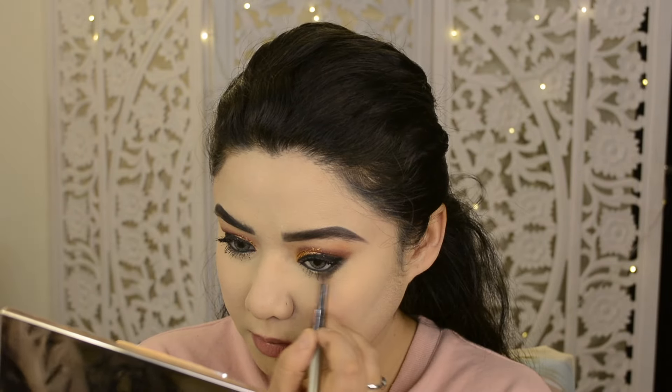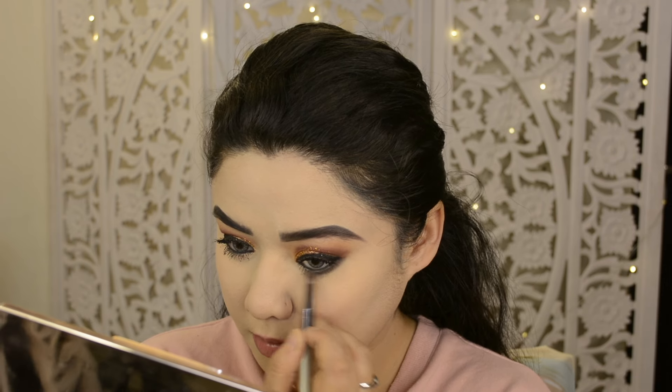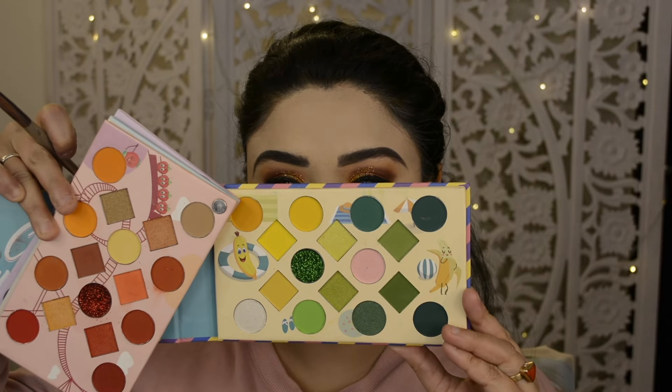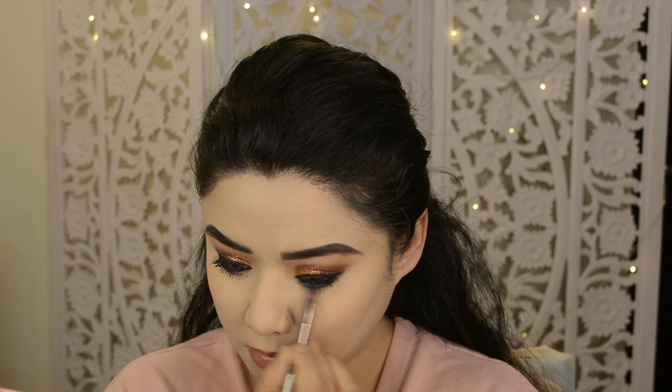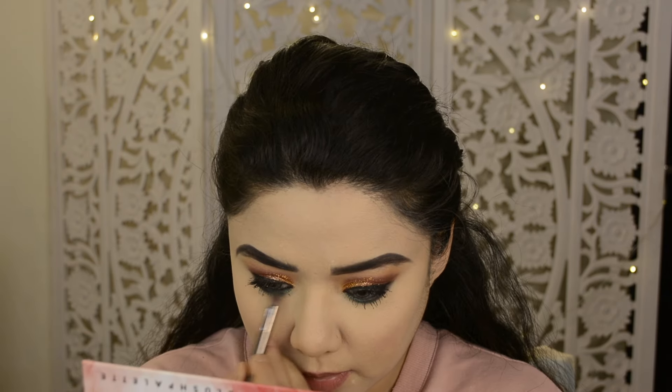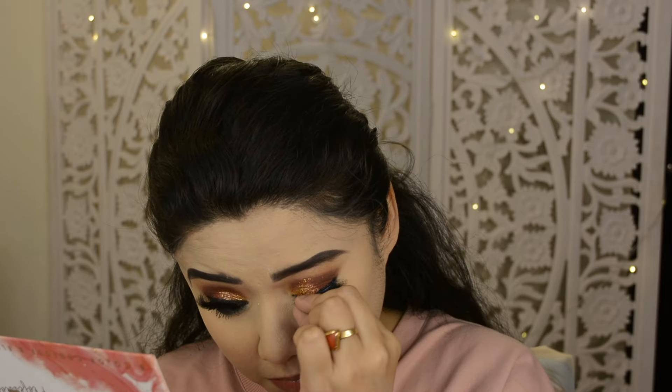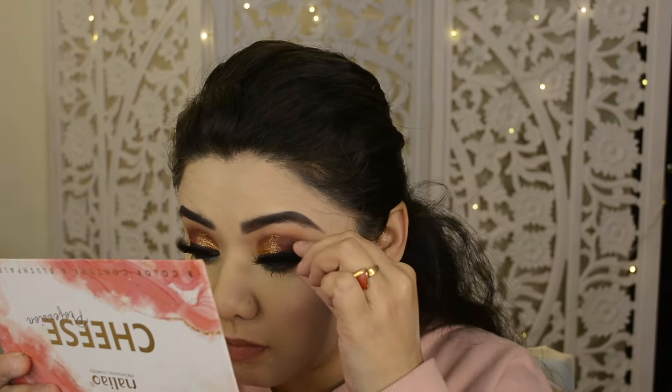On the waterline I applied half to three-quarters black eyeshadow, and the other portion in the inner V with a green shade applied on top. Then I applied lashes.